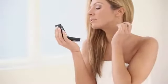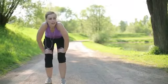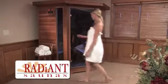Wouldn't you like to have healthier, more vibrant skin, lose weight without the strain of physical exercise, alleviate pain and stress, and live a healthier, happier life? Radiant Saunas may be just the answer you're looking for.